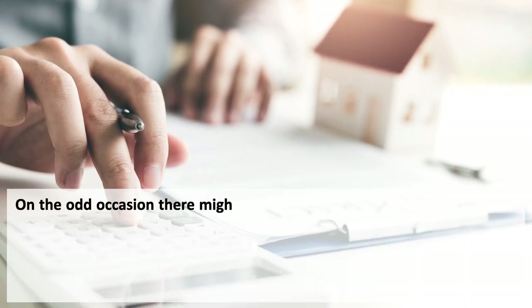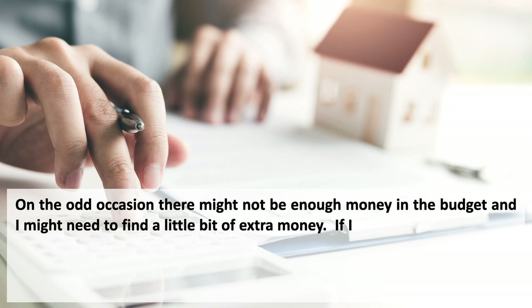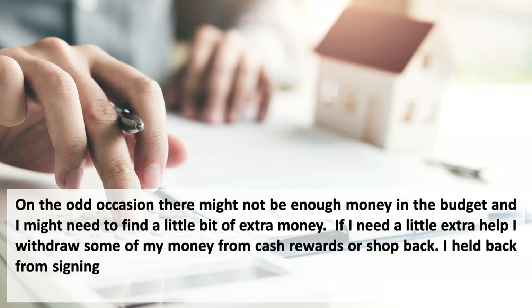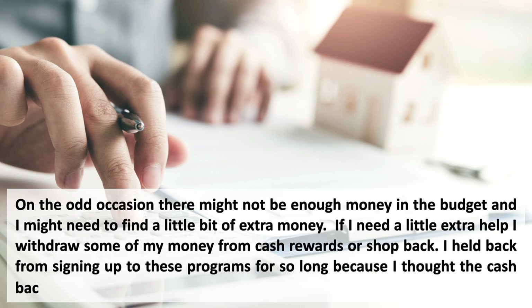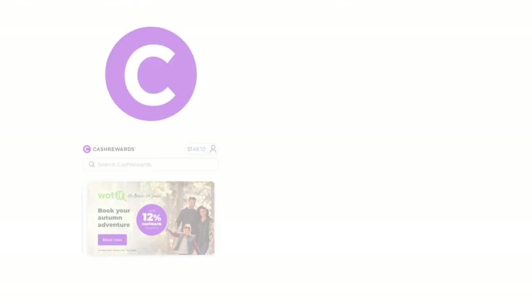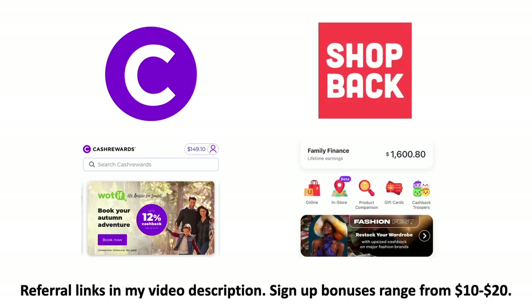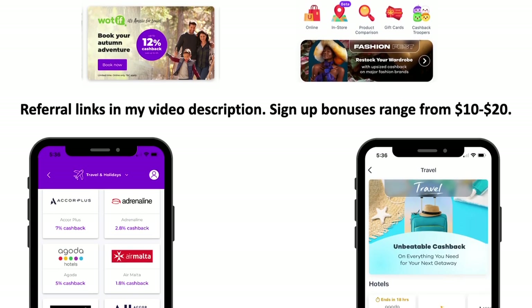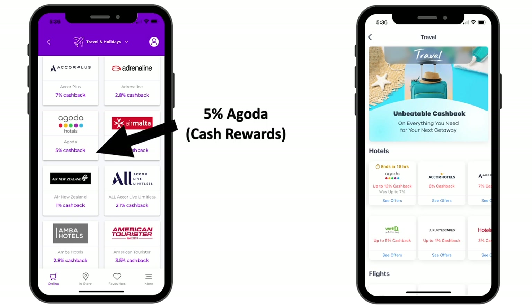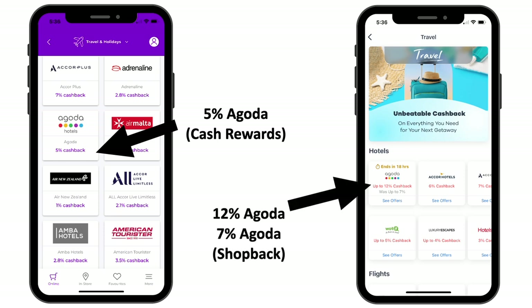On the odd occasion there might not be enough money in the budget and I need to find a little extra. In that case I withdraw cash rewards from Cash Rewards or Shopback. I held back from signing up to these programs for so long thinking the cash back would be tiny, but it can actually be quite substantial. I check both to see which has the best deals — referral links are in the description. For example, at the time of making this video, Cash Rewards had 5% cash back for Agoda, while Shopback had 12% compared to the normal 7%, so it's always worth checking both.